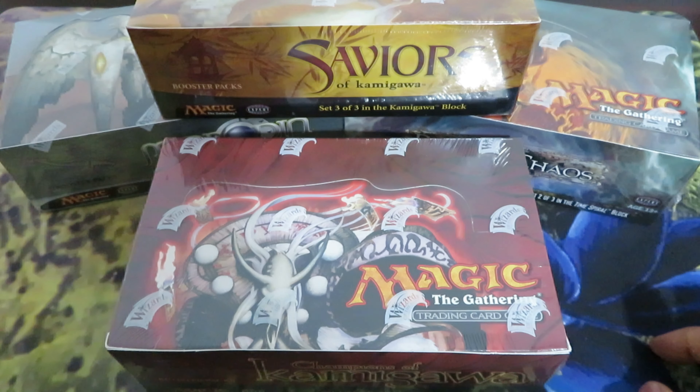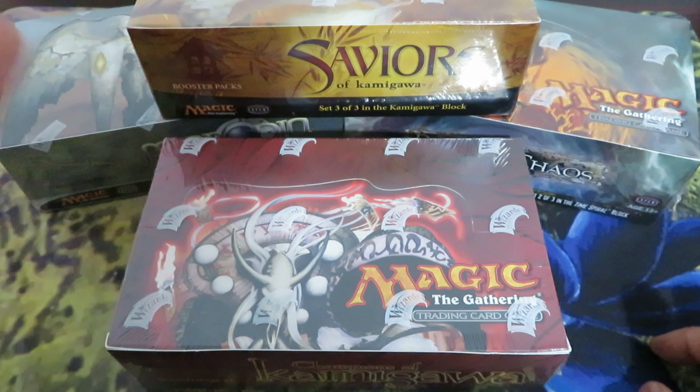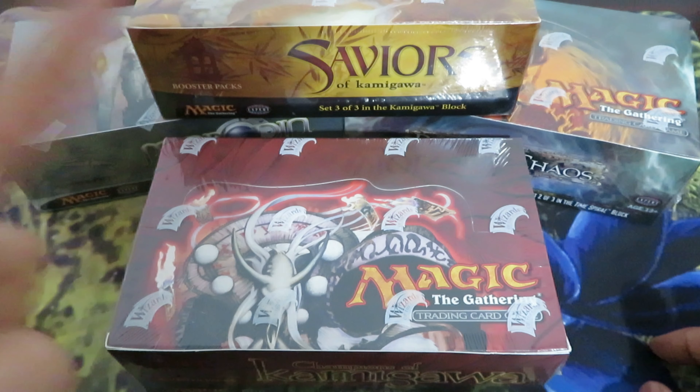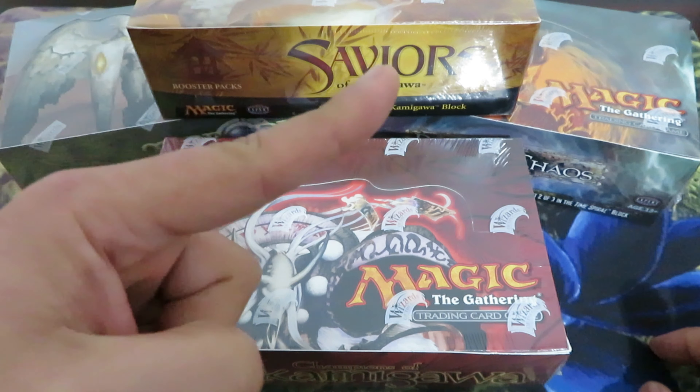If, like me, you follow and regularly check prices of sealed booster boxes — especially boxes from 2002 to 2006, a period of personal nostalgia, having started playing and collecting during that time — you know that these boxes tend to have a relatively constant increase in price.